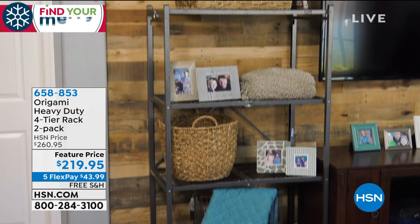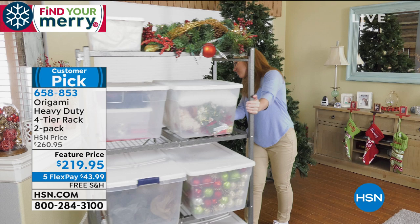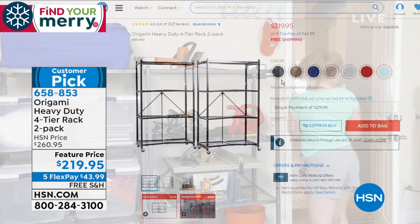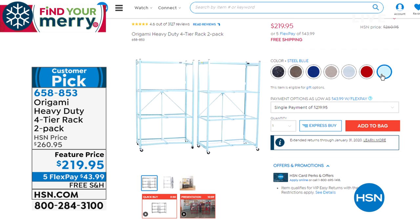They are incredibly sturdy, powder-coated steel, which means you can put them indoors or outdoors. And I just realized — these are free shipping and handling! Five FlexPay payments of $43.99. When we did them originally, they were $130 for each one, so this is a $260 value. Today's featured first-airing price is $219.95 for both of them.